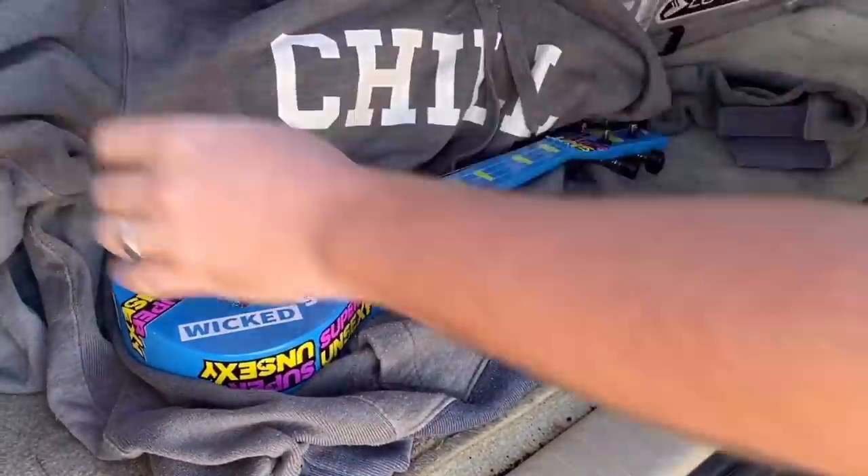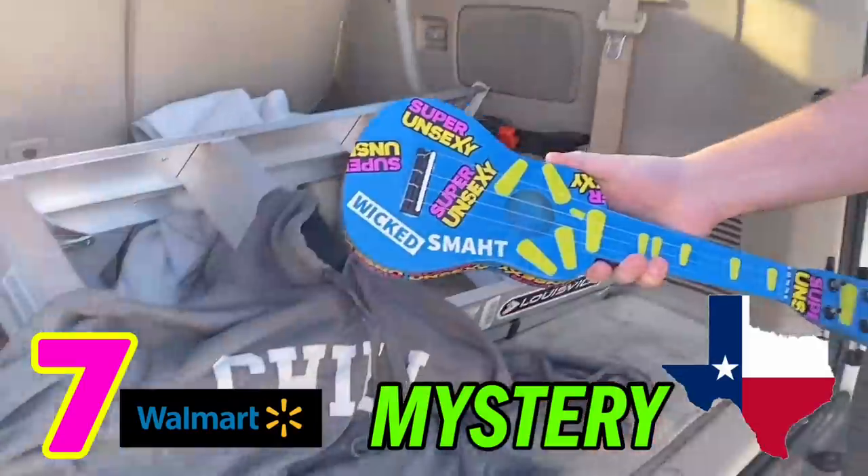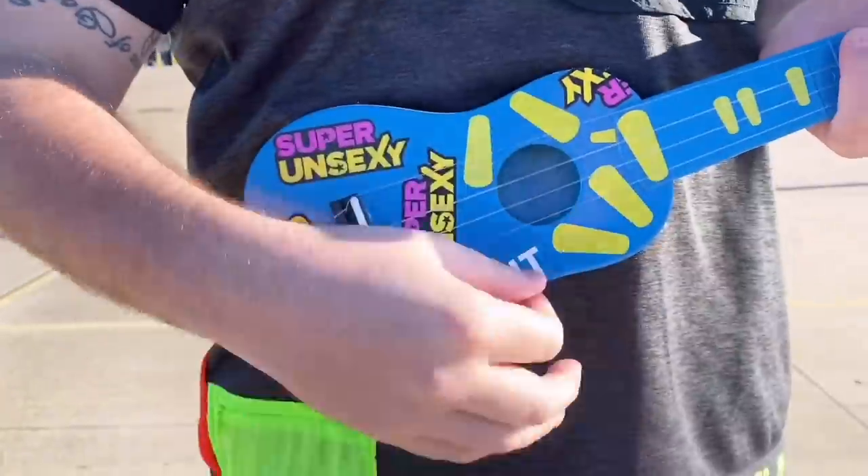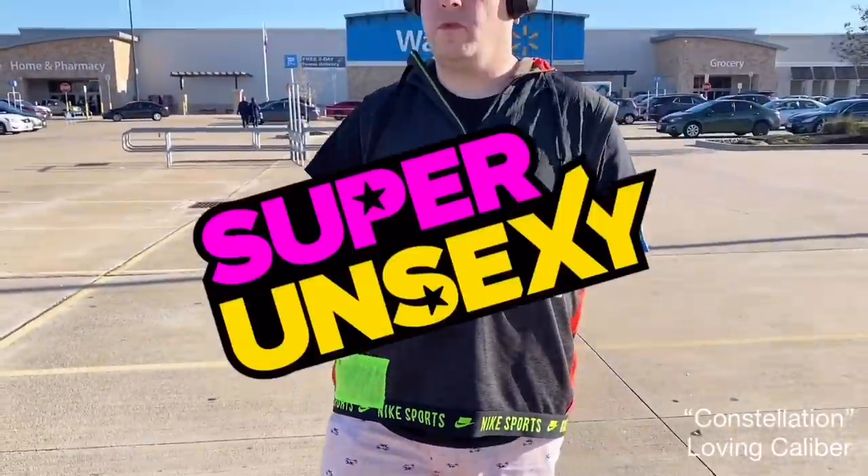This is a Walmart clearance video and I'm going to take you to seven different Walmarts and a mystery Texas store. I hope you guys love this video — there's going to be so many different clearance deals but it's gonna be a lot of fun. Enjoy the video!